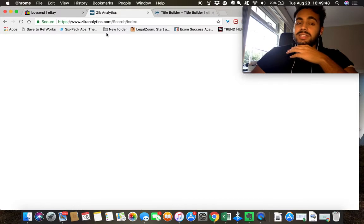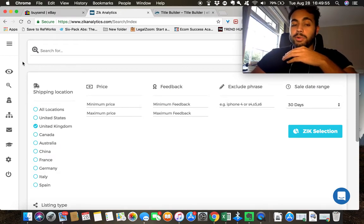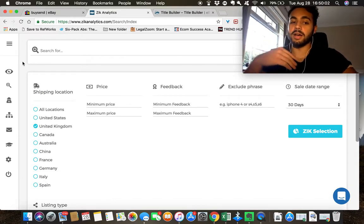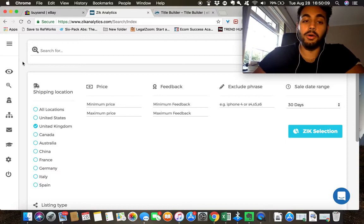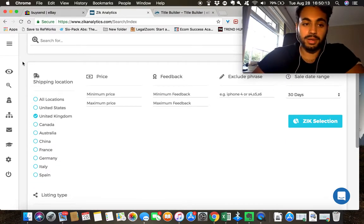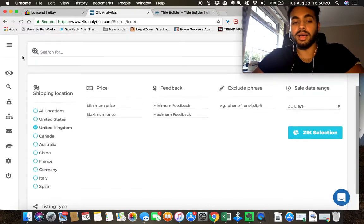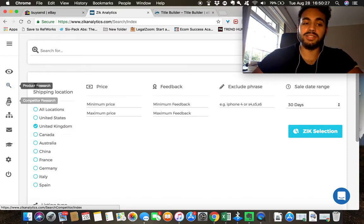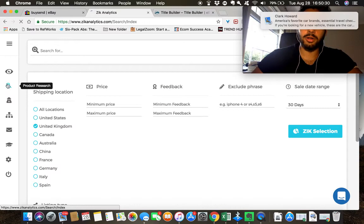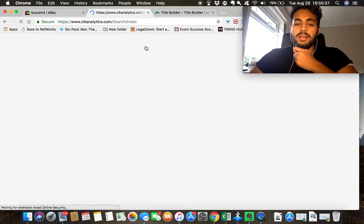This is one way to find products that actually sell — you're not shooting in the dark, you know these products will actually sell. The second way I want to cover quickly is using software. Disclaimer: you do have to pay for this, so if you're brand new I wouldn't advise it — just go with the free method first. But if you're already making money and want to increase sales, I'd definitely invest in software. This is ZIK Analytics — I'll have my referral URL below.